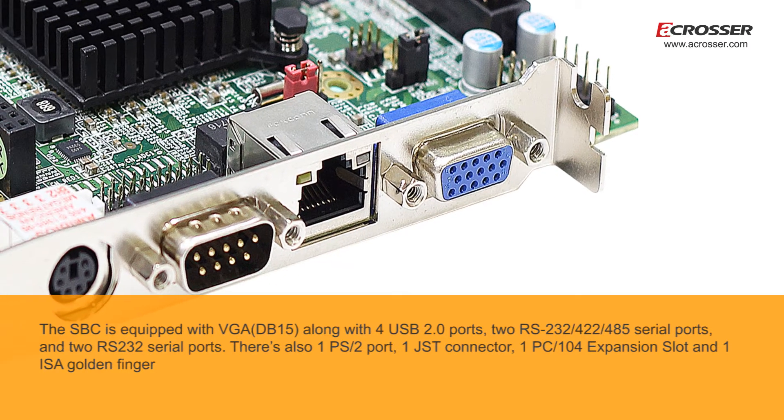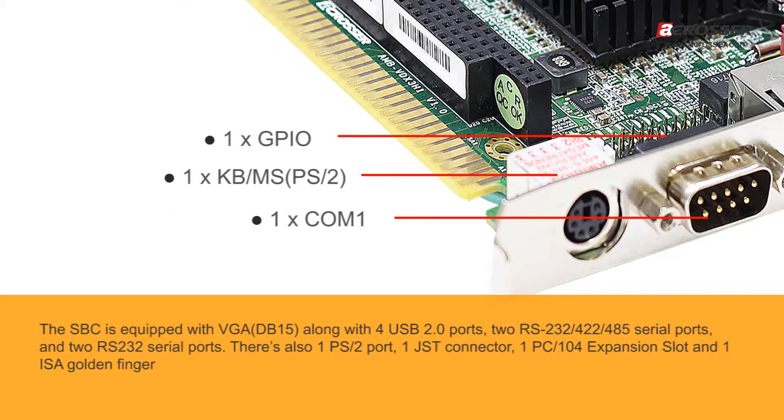There's also 1 PS2 port, 1 JST connector, 1 PC-104 expansion slot, and 1 ISA golden finger.